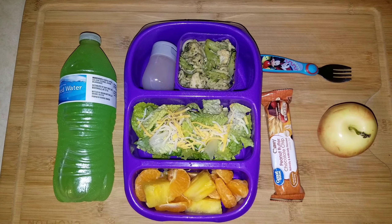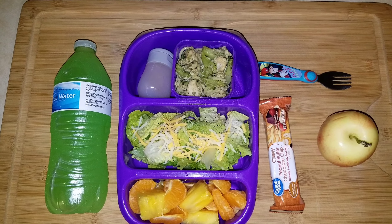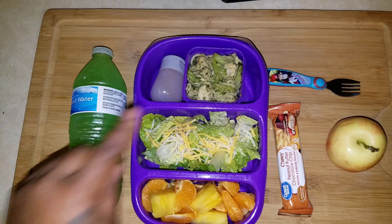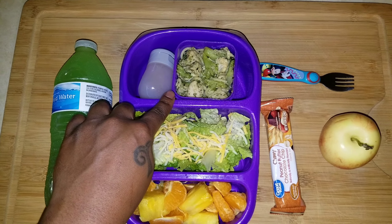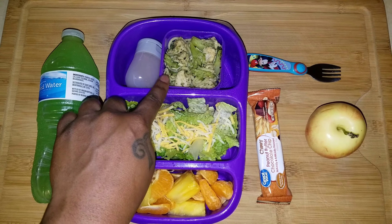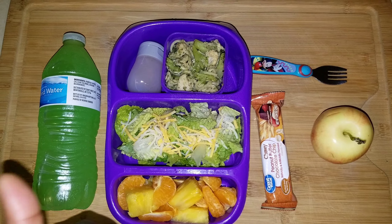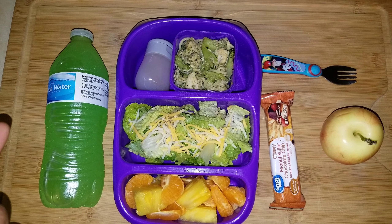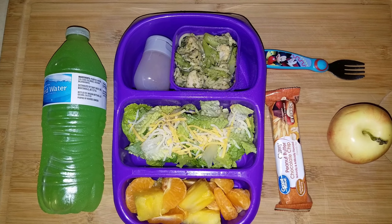Good morning, good people. It is Wednesday and this is what's in Cadence's lunchbox. For her main event she has leftover pasta from last night — a pesto chicken and broccoli spaghetti. It's thin spaghetti noodles, frozen broccoli, and chopped up chicken tenderloins.